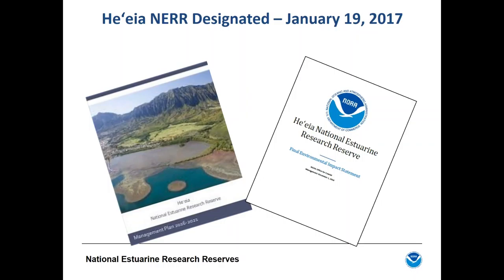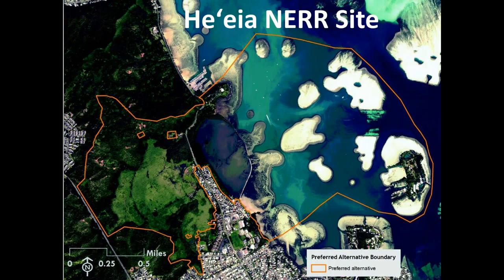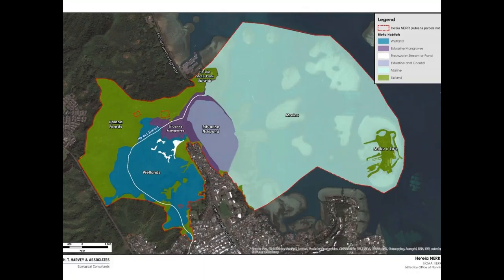So where is this site? It's on the island of Oahu in Kaneohe Bay. More specifically, it's 1,385 acres of lands and waters in Kaneohe Bay. There are several main habitat components: in the marine areas, over 800 acres of primarily patch and fringing coral reefs and sandflats, including the most pristine reefs in the bay located around Coconut Island in the corner.